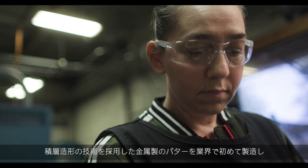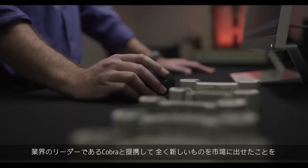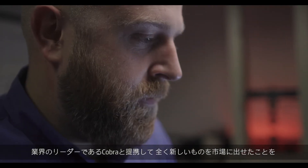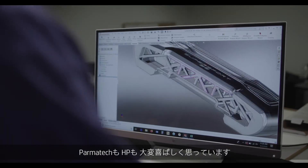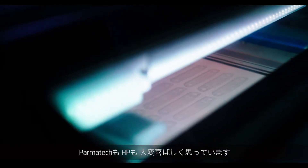It's the first time we're going to have an additively manufactured metal putter out in the industry — we're breaking new ground here. That's exciting for Parmatech as an organization, and for HP to partner with an industry leader like Cobra and provide something completely new to the market.